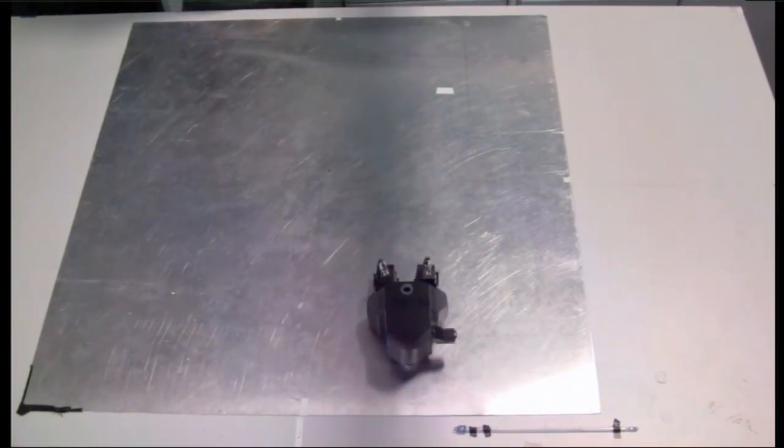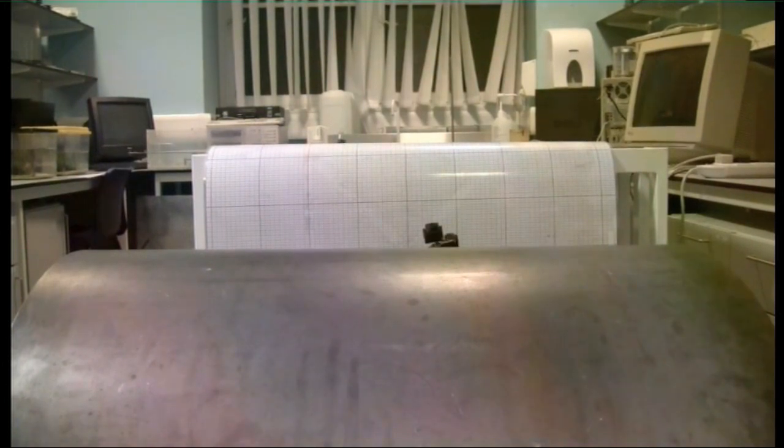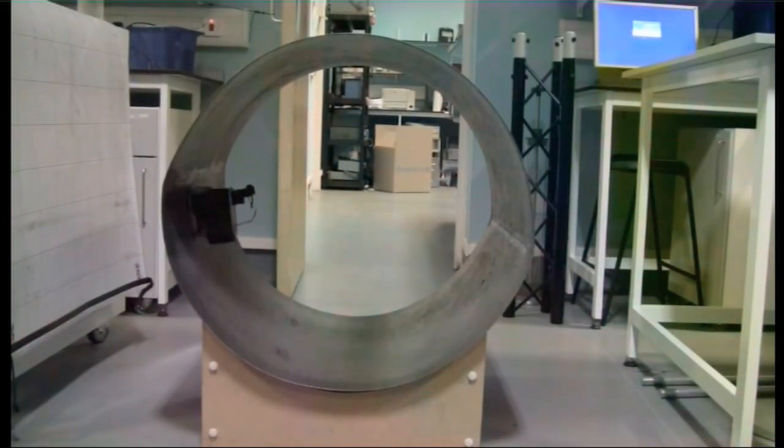In the UK, the Research Centre for Non-Destructive Evaluation is the focus of a number of targeted and forward-thinking research collaborations between industry and academia. Its vision is to create a world-leading centre of excellence in non-destructive evaluation.